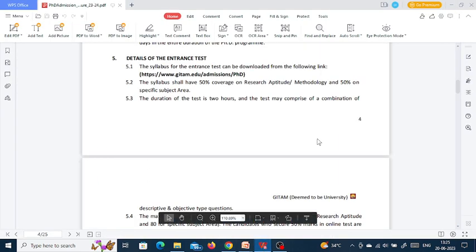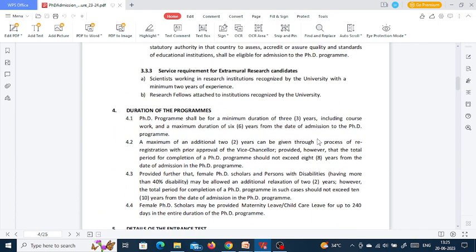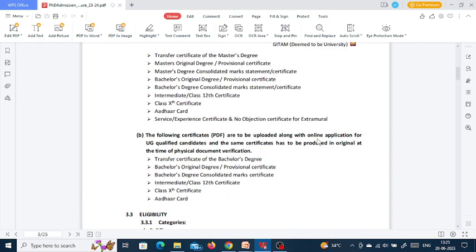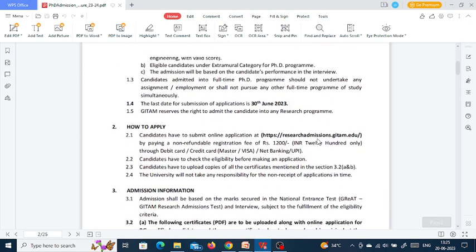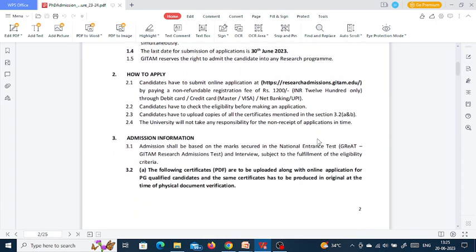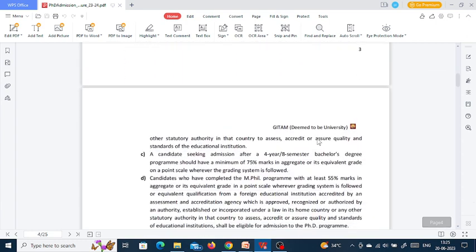All students have to give the entrance test, but some candidates are exempted. Candidates who have qualified national level examinations — specifically UGC NET, UGC CSIR NET, or GATE — are exempted from the entrance test. Candidates under the extramural category for the PhD program are also exempted. Now let us see the details of the entrance test.